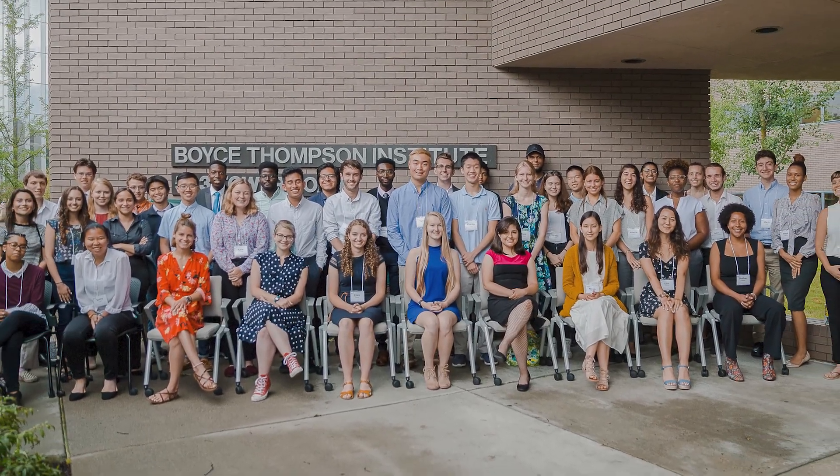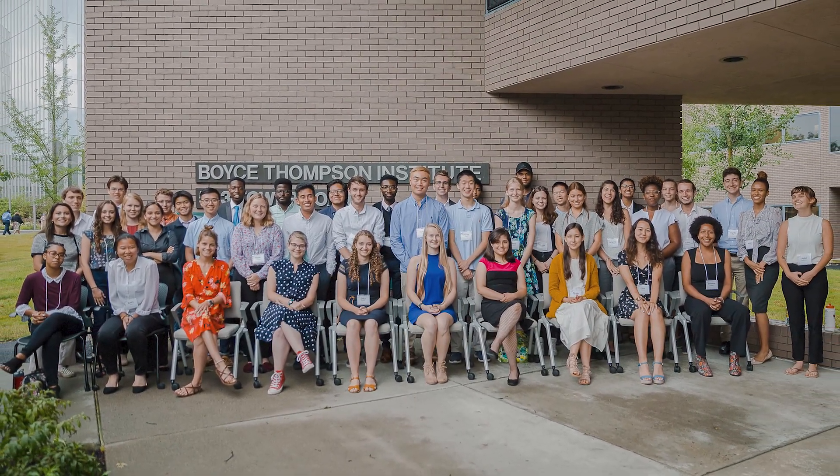They provide funding for all undergraduate participants so that they can fully immerse themselves in research projects for an entire summer. But enough from me — four awesome undergrads are going to tell you all about it!